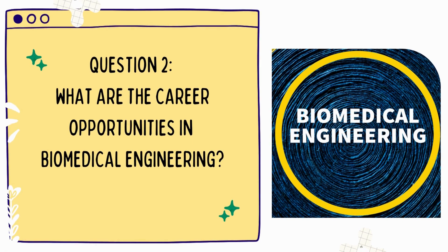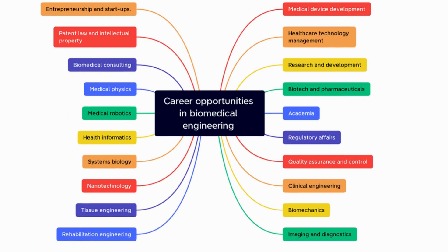Question 2: What are the career opportunities in biomedical engineering? Biomedical engineering is the application of engineering principles and design concepts to medicine and biology for healthcare purposes.